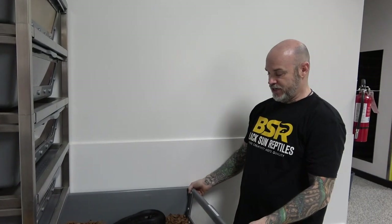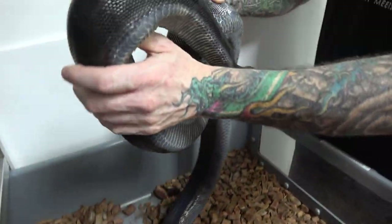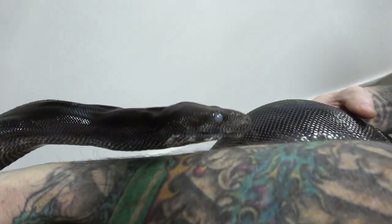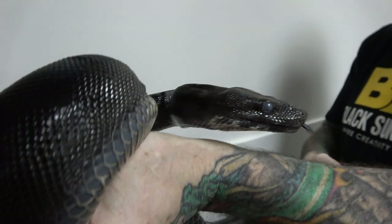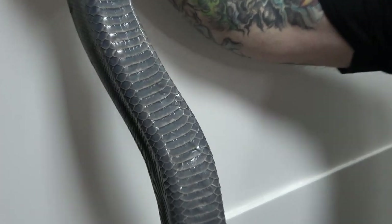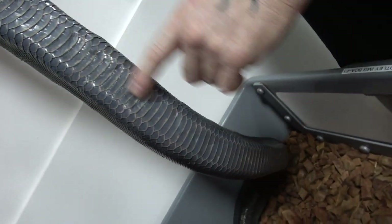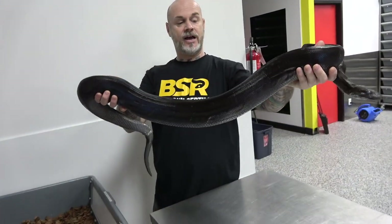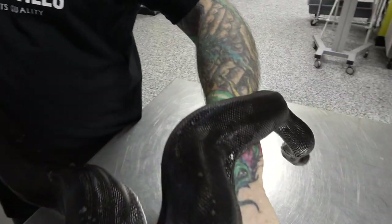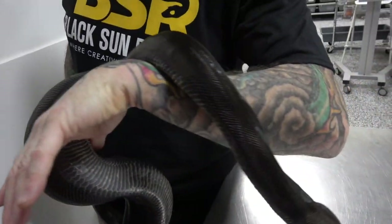Last but not least, this is the anerythristic motley IMG — and of course she's in shed. She's in the shed tub, her eyes are very opaque. If you look at her belly, she's really going blue. This will actually go baby blue in a few more days — it's amazing how bright blue this whole belly will be. She's doing really well, she's got some great size to her. The iridescence is just crazy, and she's been puppy-dog tame since day one.